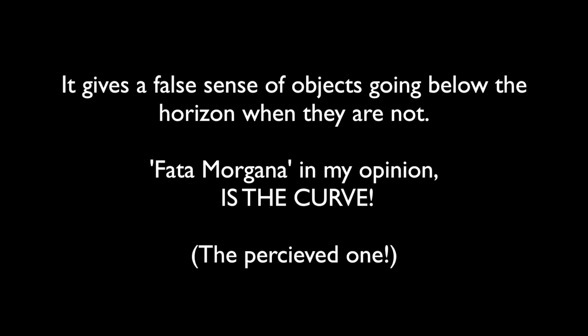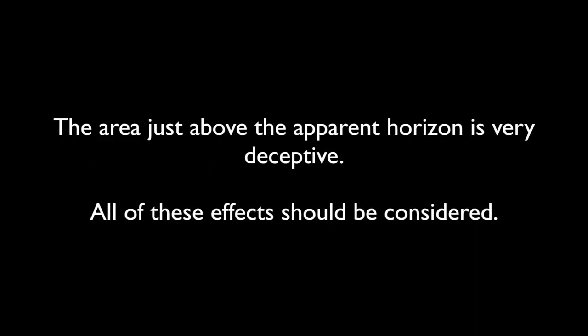It gives a false sense of objects going below the horizon when they are not. Fata Morgana in my opinion is the curve — the perceived one of course. There are other atmospheric effects that can magnify or distort light coming from distant objects. The area just above the apparent horizon is very deceptive and all of these effects should be considered. Temperature, humidity, visibility due to the density of the atmosphere and weather will also play large roles.